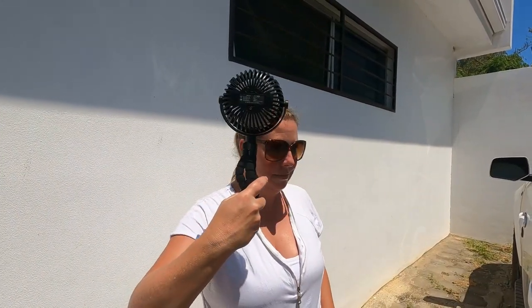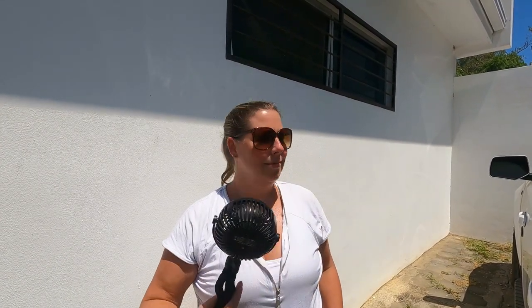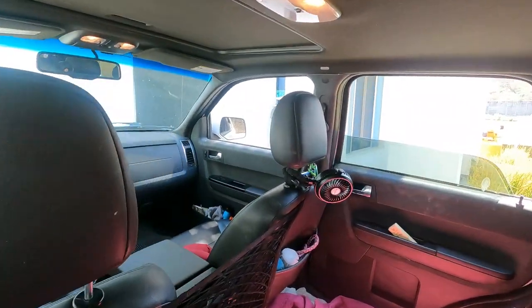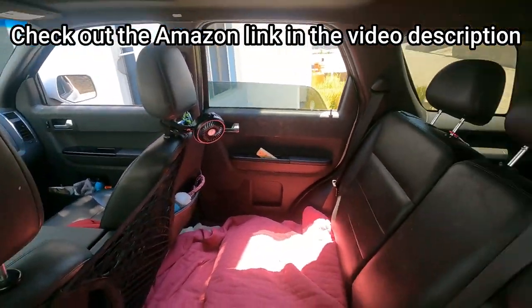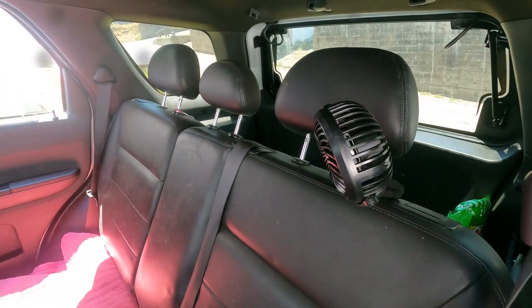We got two USB fans and they work really, really well. They have three speeds and on the low setting they run for about five or six hours. We positioned them both in the back seat to help circulate the air and provide a little airflow on the dogs. Most of the time there was a breeze in the evening, but on hotter days or when there wasn't much breeze they also helped circulate the air conditioning. Those were a great find — excellent for helping stay cool.